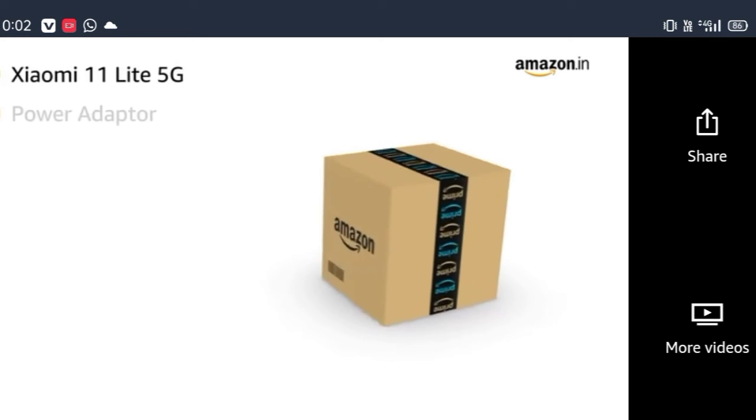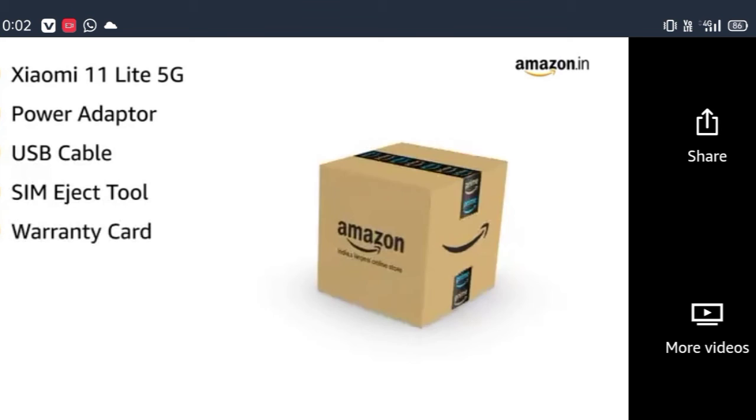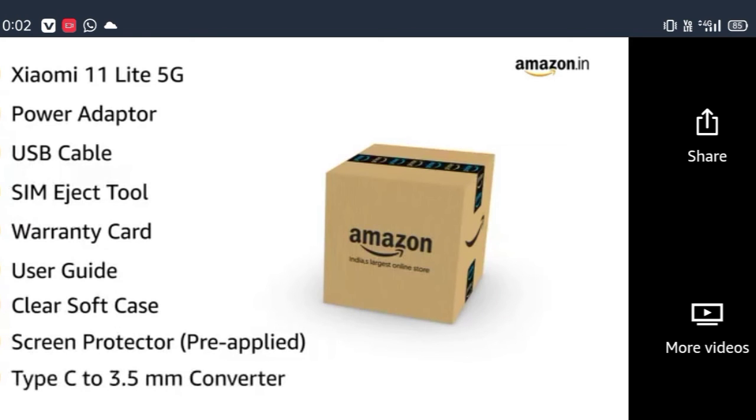In the box you will find: the Xiaomi 11 Lite NE 5G, power adapter, USB cable, SIM eject tool, warranty card, user guide, clear soft case, screen protector pre-applied on the phone, and a Type-C to 3.5mm converter.